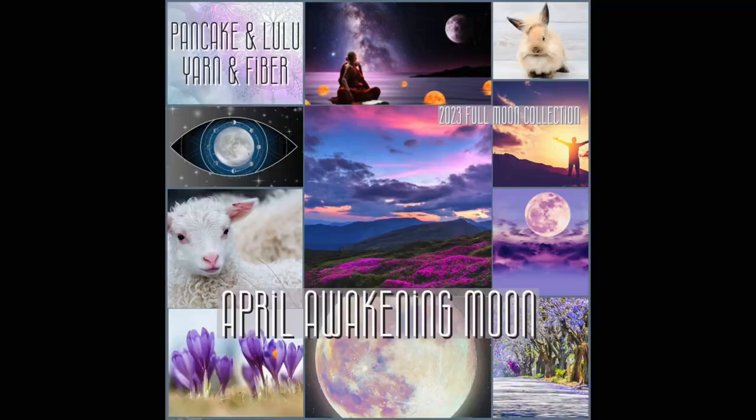I already listed my pre-order for my Full Moon of the Month yarn colorway. I'll put a picture up on the screen — it's the April full moon, called April Awakening Moon. Every month I list a surprise colorway based on the name of that month's full moon. This is my third year doing the full moon yarns. The first year I did the most common names, but then I discovered many alternative names across different cultures, and I've been having fun choosing different ones.